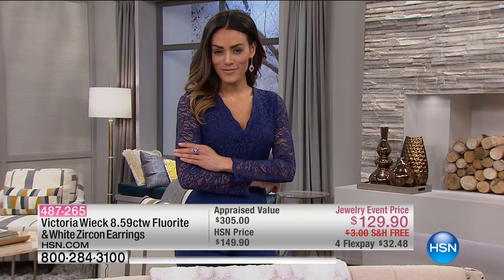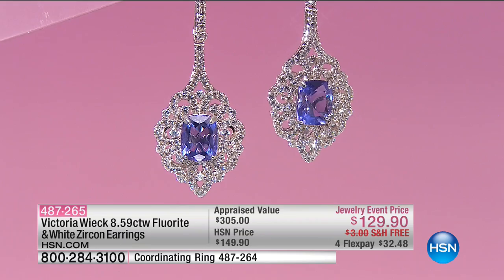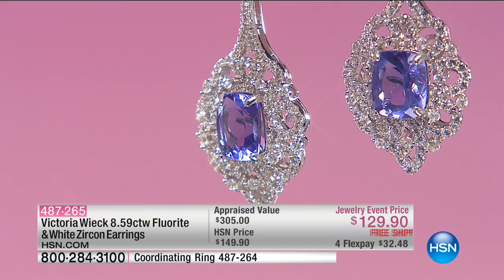Sizes 5 through 11 are still available. We want to give you a quick moment to grab the earrings as well — nearly 9 carats of the fluorite and white zircon earrings. 487265 is your item number. They are 2 and 1/8 inches in length. They are $20 off for our big event today, so on flex they're $32.48.